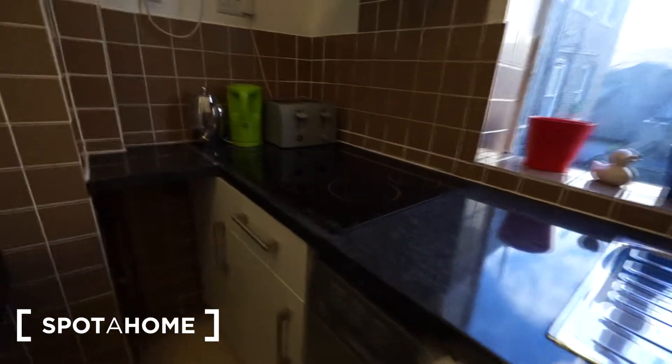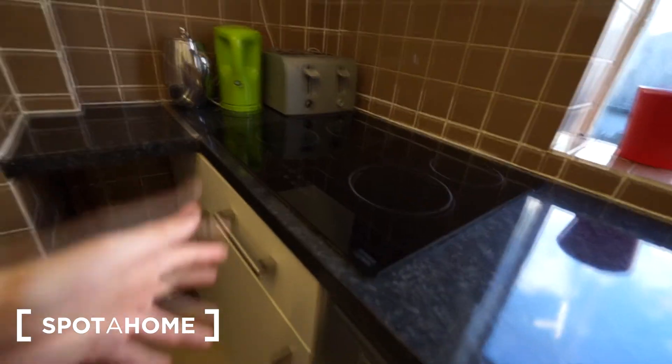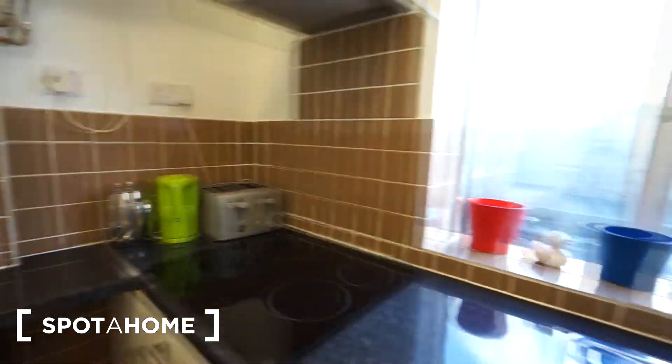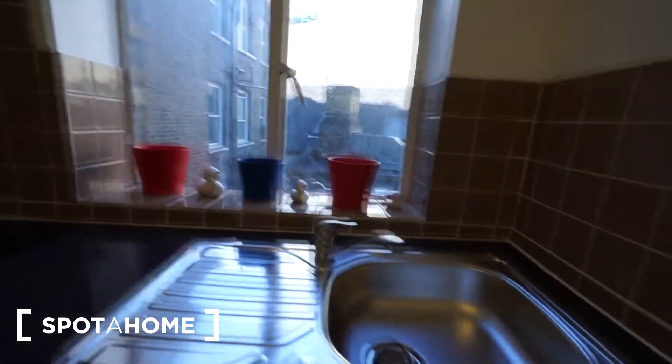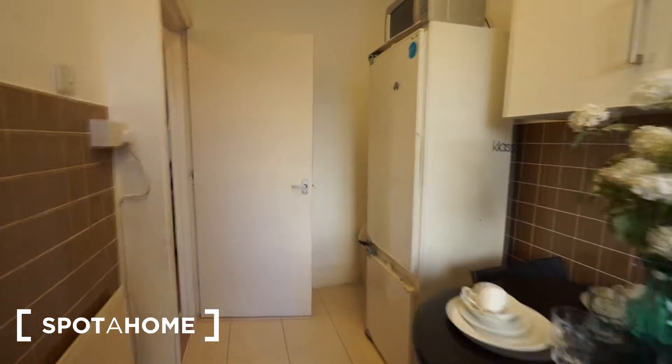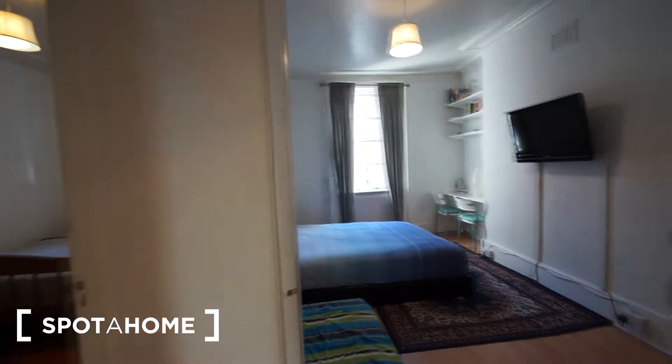You also have a washing machine here, an induction stove, a big toaster, and a kettle. That's it — just take a look around from this point of view. Now, bedroom number one.